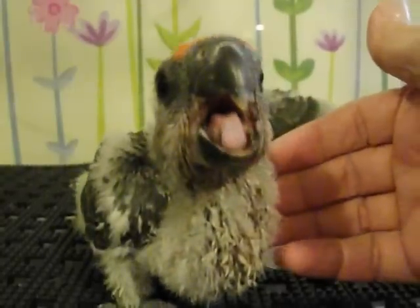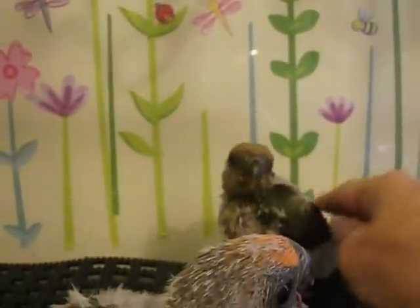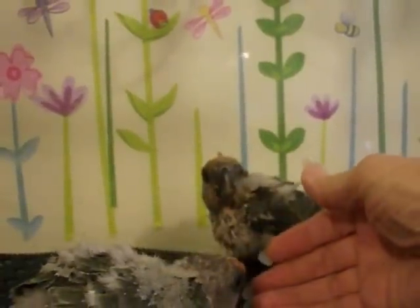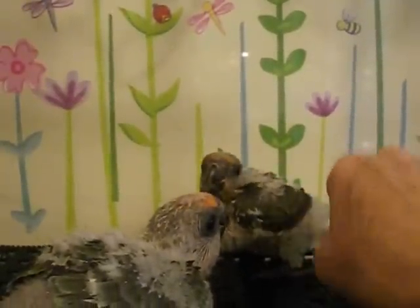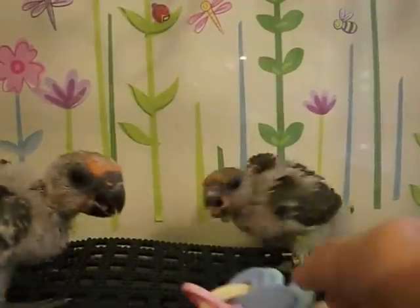We don't have to do that with parrots because they have a good stomach. And this is a little girl back here. She has much, much less frontal band. The girl is a little smaller as well.